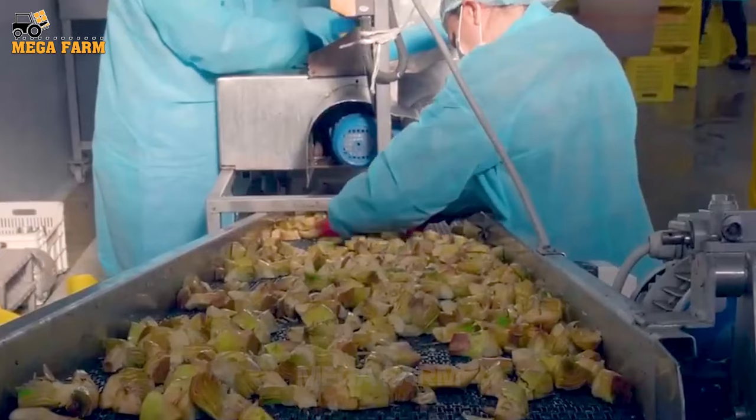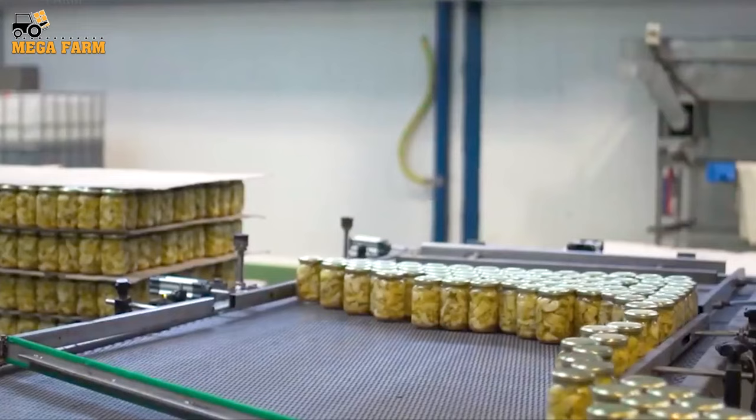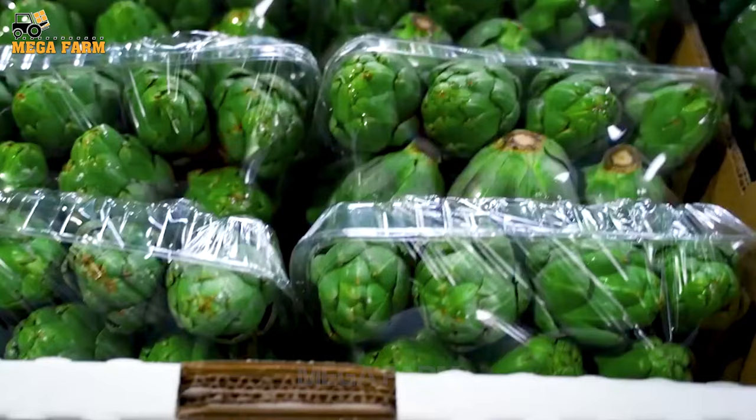Artichoke is a medicinal plant with high economic value. The entire plant, such as the rhizome, leaves and flowers, is used to make medicine.